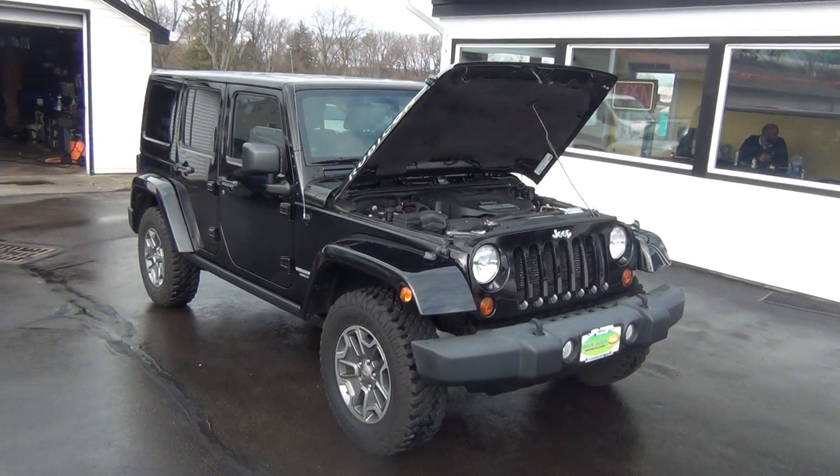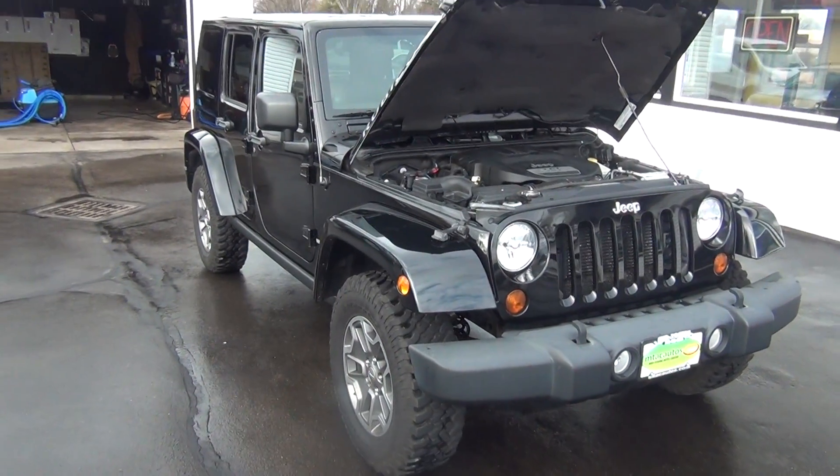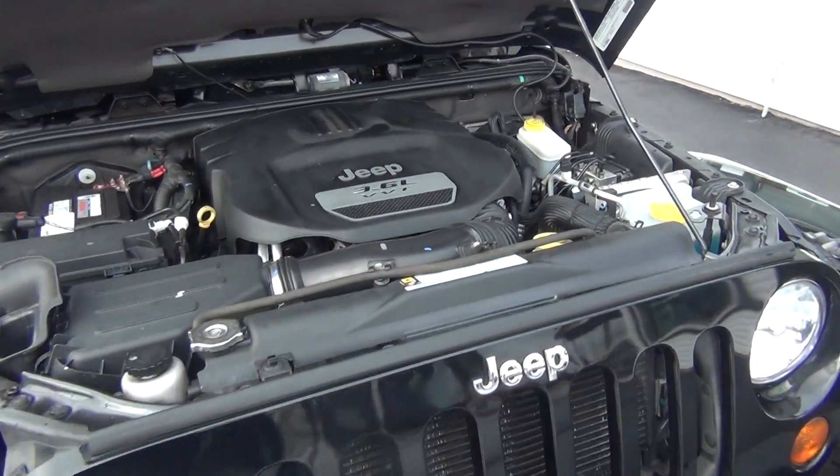Hello and welcome to Midtown Auto Center. My name is Paul and today I'd like to thank you for taking a look at our 2012 Jeep Wrangler. It's the four-door Rubicon with only 43,000 original miles.